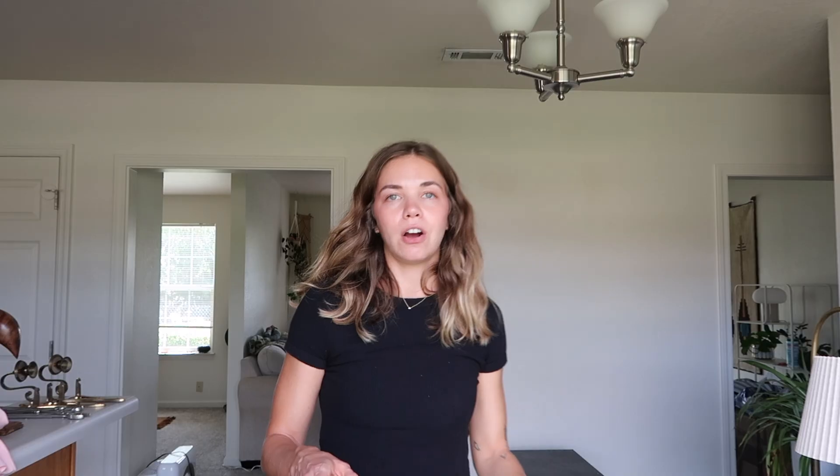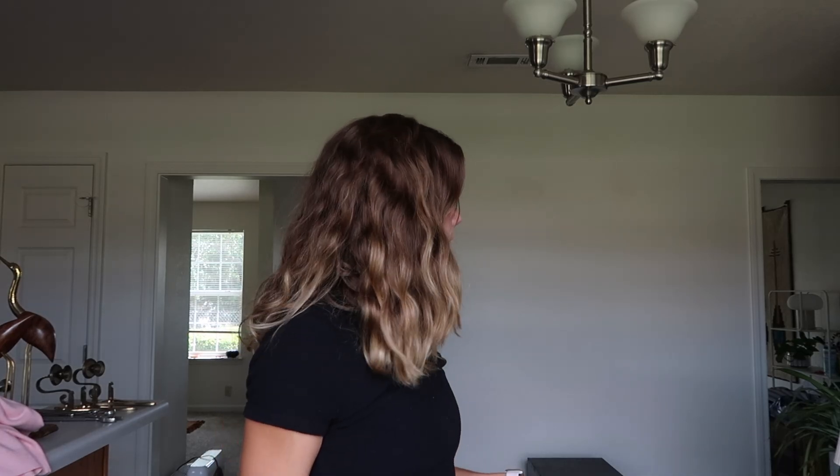Filing cabinets are so expensive — why are they so expensive? This house had maybe a dozen filing cabinets — five drawer, two drawer, four drawer — every kind you could imagine. This one was in perfect condition and I couldn't believe it. I was about to shell out a hundred dollars for one the same size, so finding this was incredible.